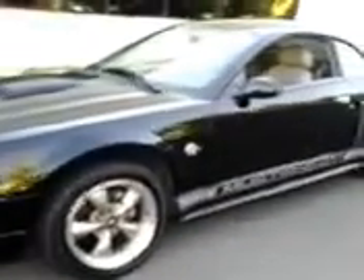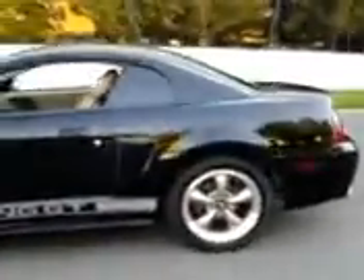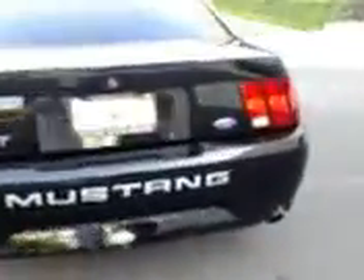Today we're showcasing a beautiful 2004 Ford Mustang GT 4.6 liter V8. It's got 81,000 miles on there. Clean Carfax. It's got a really nice clean look on it.